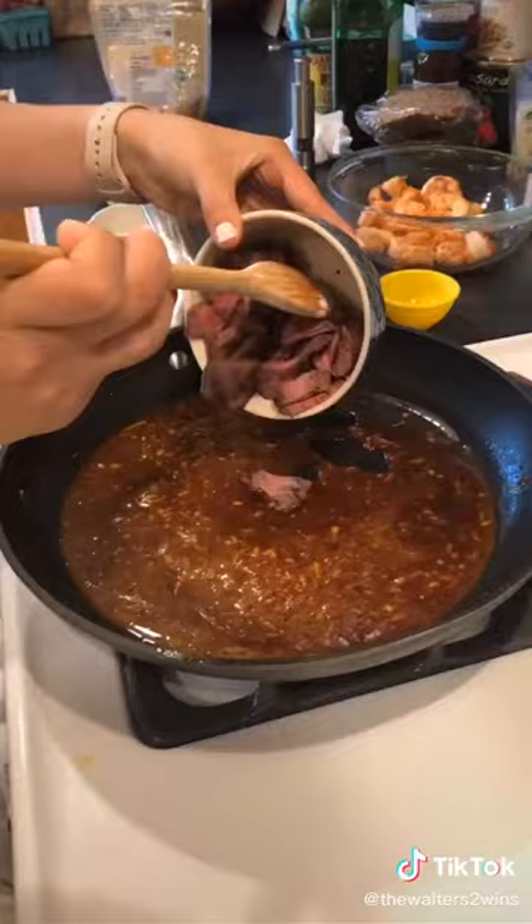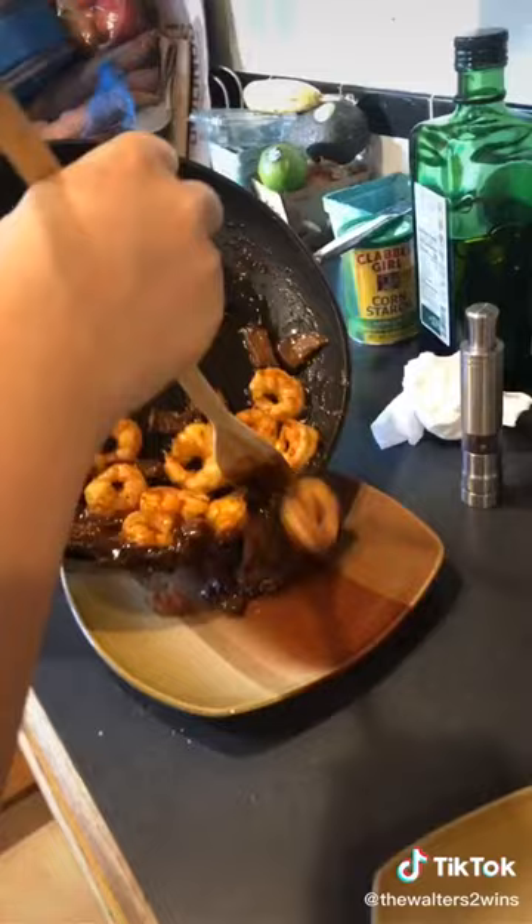After a long day it's finally dinner for us, and for dinner we're gonna have the Asian surf and turf. Recipes are super quick and easy.